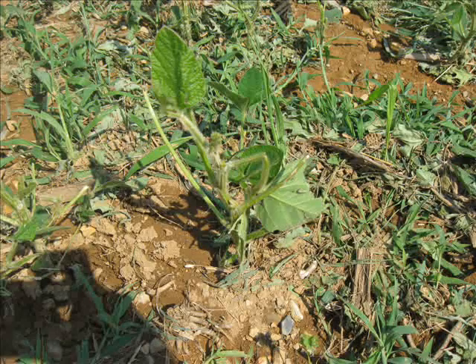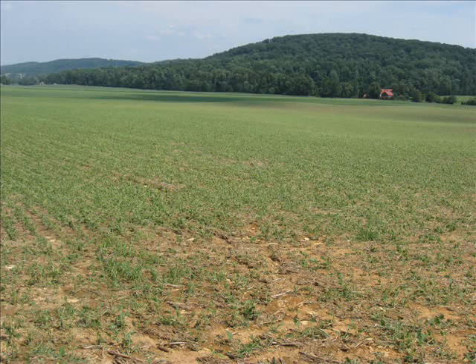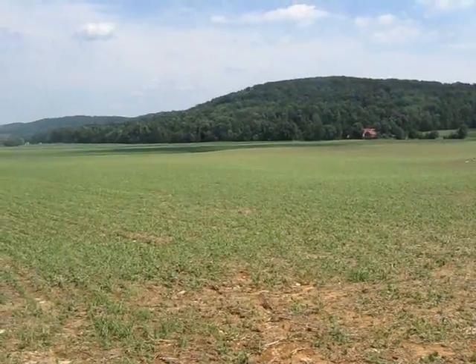Soybeans had almost canopied out, now with very few leaf tissue. Looking across the field we probably had 80% removal of the leaves — most damaging. There was some synchrony applied in the right part of the field, one strip of it, but you can see the lack of vegetation there.